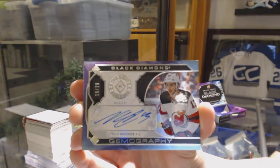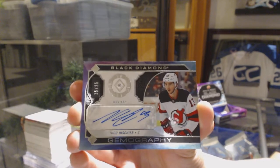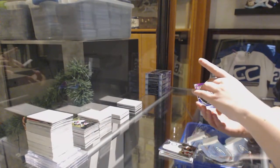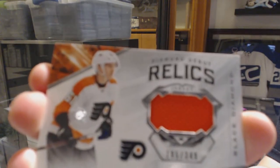Gemography Auto number to 25. I like those cards — quite nice. Diamond Debut Relics Jersey number to 349 for the Philadelphia Flyers, Philippe Myers.